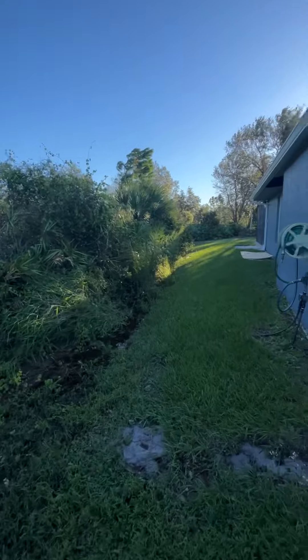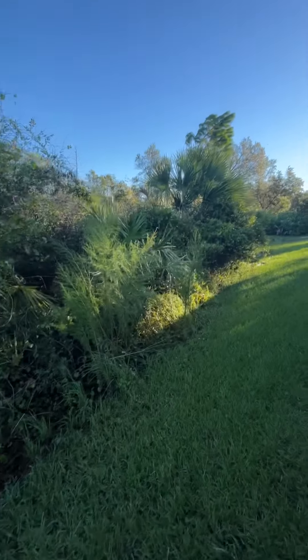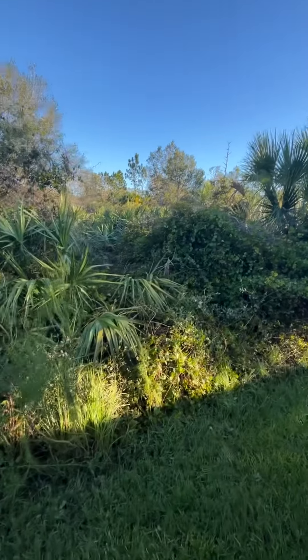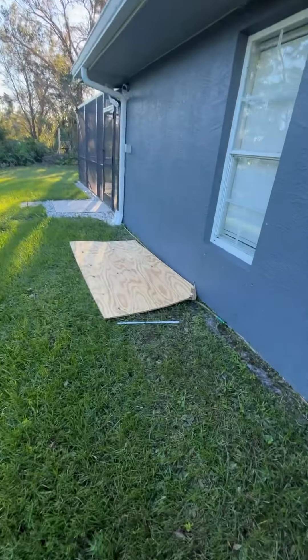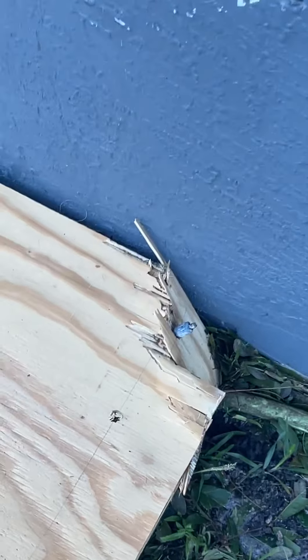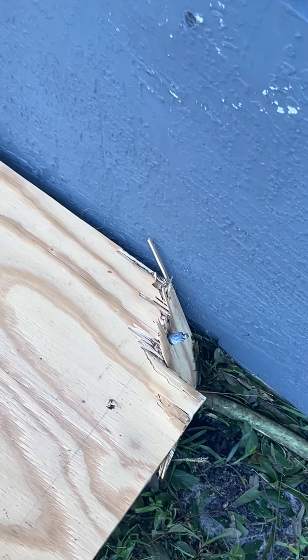It's nice and quiet back here — it's a beautiful day. The storm really cleared out a lot of dead trees and things that were in the lot next to us. This is that piece of plywood that got ripped off the wall.